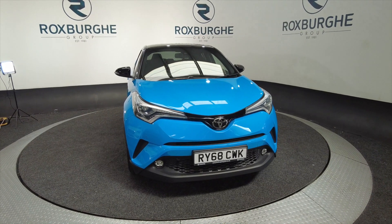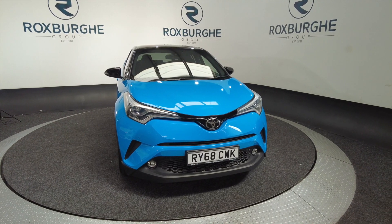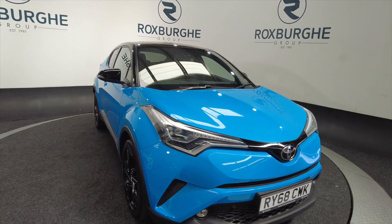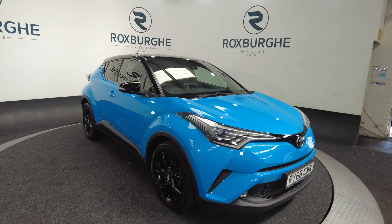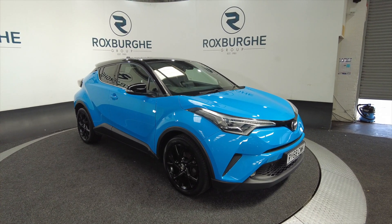Hello and welcome to the Roxburgh Group Vehicle Showcase. Today we're showcasing this Toyota CHR Dynamic all-wheel drive. It's a petrol, on a 68 plate, automatic, and you can look at around about up to 47.9 miles to the gallon maximum on this.